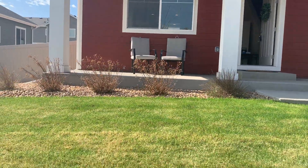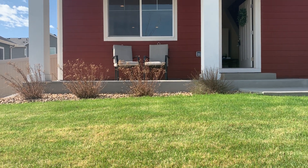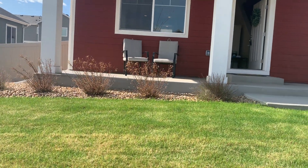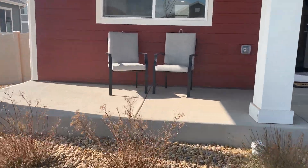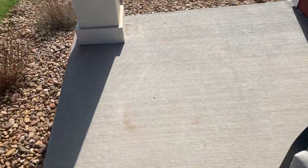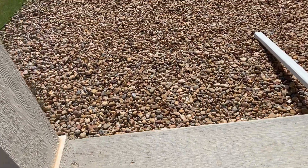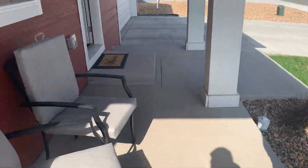Is that an optical illusion, or is that concrete dipping a little bit? As I walk on it I don't feel it though. We'll look at that in a minute — we won't bother you too much with that right now, Cody.